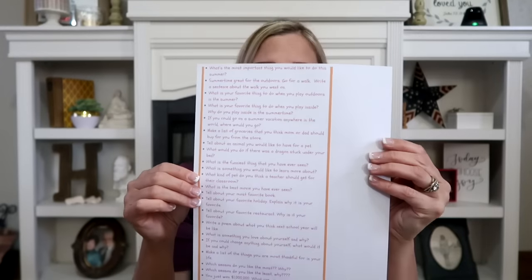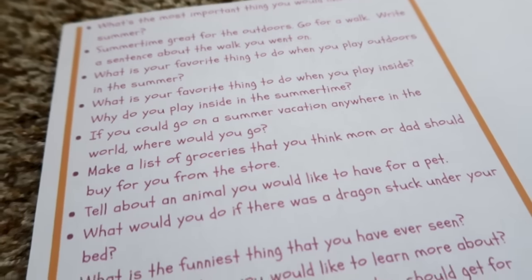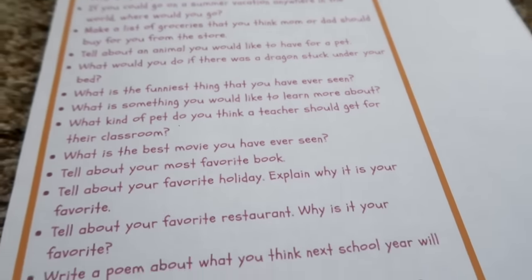What was your favorite thing? I also saw online a whole list of questions I printed up — like, what was the most important thing you'd like to do this summer? Summertime's great for the outdoors. Go for a walk; write a sentence about the walk you went on. What is your favorite thing to do when you play outdoors? What's your favorite thing to do inside? What is your favorite restaurant and why? It gives you engaging questions to have them practice writing so they don't lose that skill.